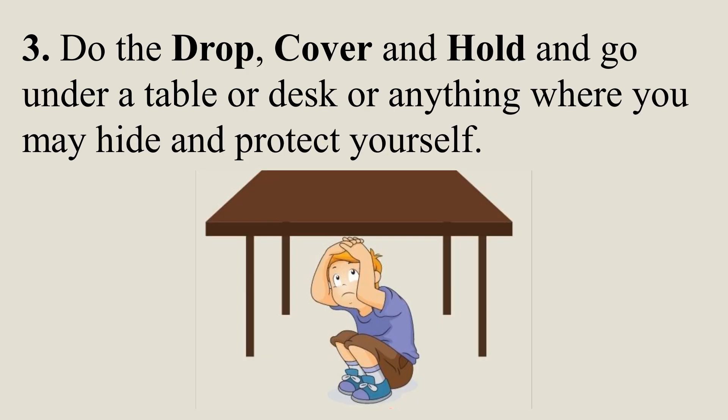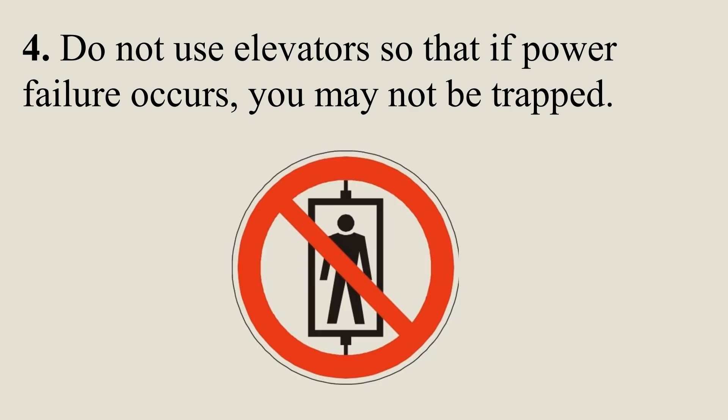During an earthquake: Drop, cover, and hold. Go under a table, desk, or anything where you may hide or protect yourself. Do not use elevators so that if a power failure occurs, you may not be trapped.